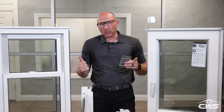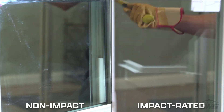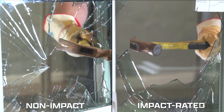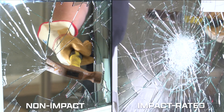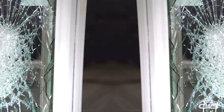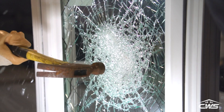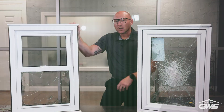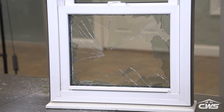So now I'm going to break both of these windows so you can really see the difference. As you can see, the non-impact window shattered and broke into pieces.